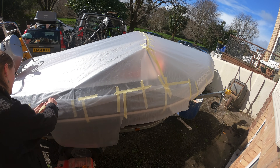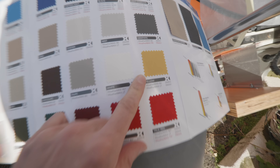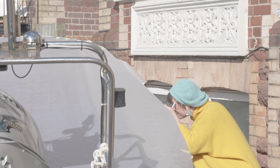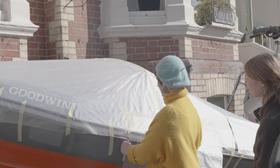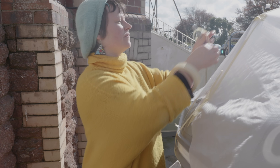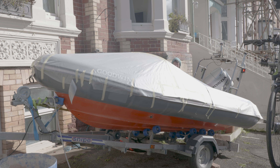Maybe the yellow could be good. It would be jolly, wouldn't it? It would also match my jumper. This is going to look very smart. It's hailing.